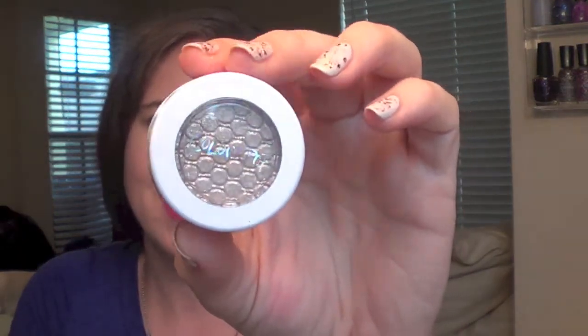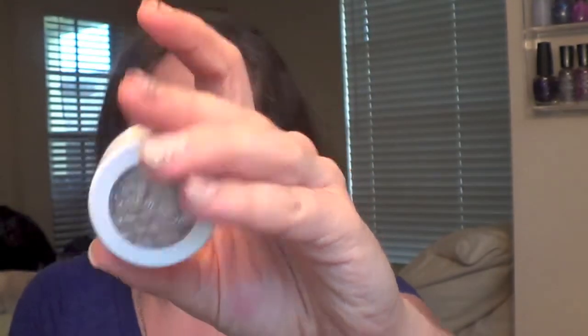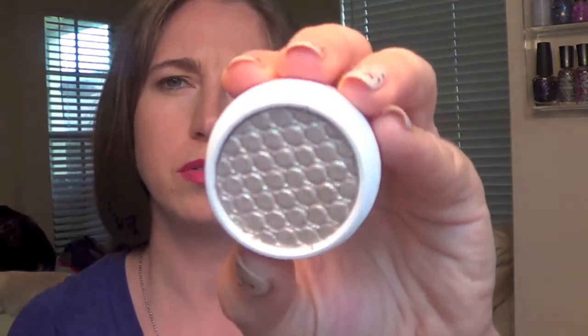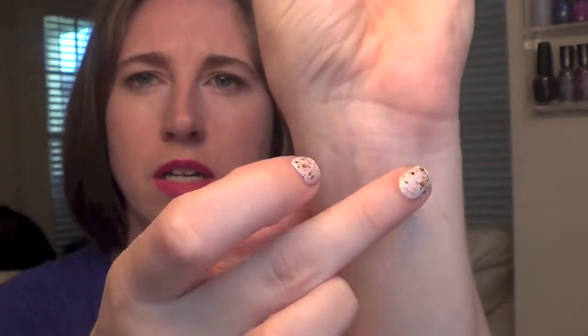This next one is I Heart This — so cute, it actually has the heart symbol on it. It is a metallic shade and looks like a really pretty silver, almost silver-gold. It's really light — I thought it would be a lot darker — but it actually has a ton of glitter particles. I see gold and silver. I Heart This!